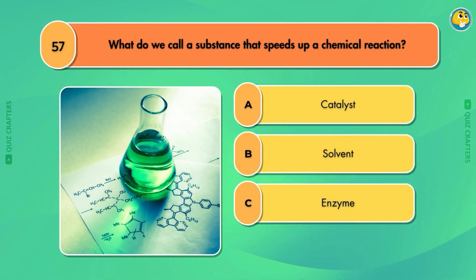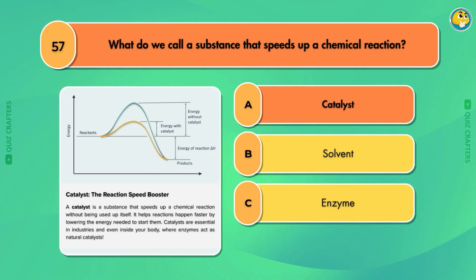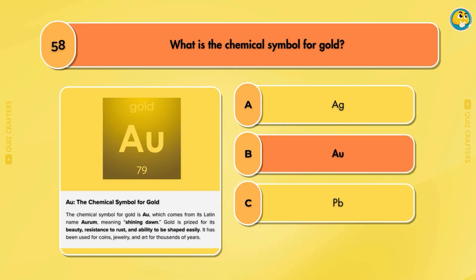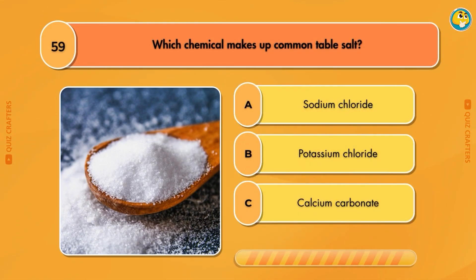What do we call a substance that speeds up a chemical reaction? Catalyst. What is the chemical symbol for gold? Au.